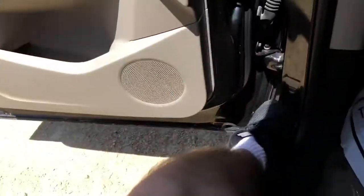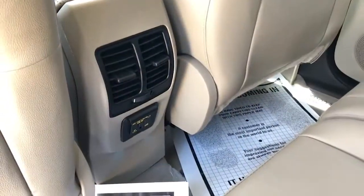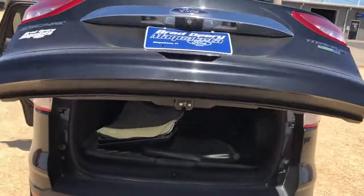In the back you're going to have a wall outlet and a couple vents, so the people in the back can stay comfortable and charged up. This vehicle is also going to come with a power liftgate — just click that button there, or there's a button on the key fob as well that you can use to open it.